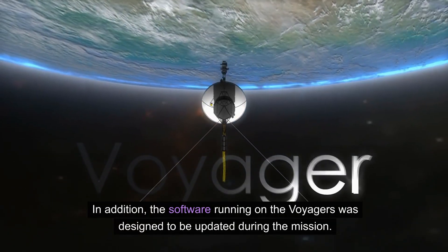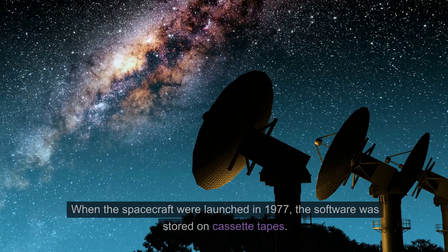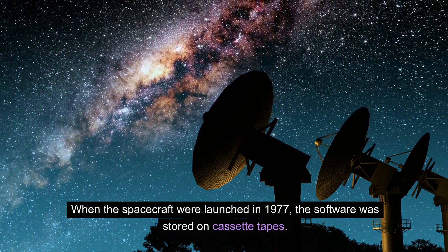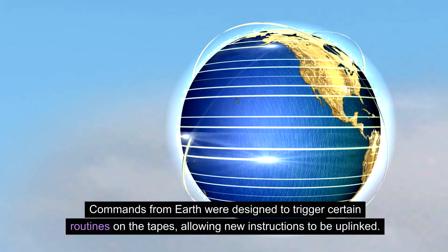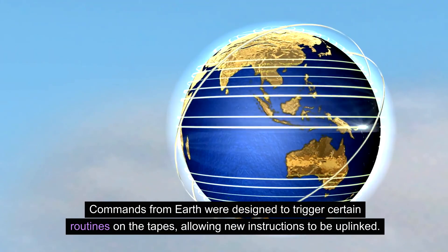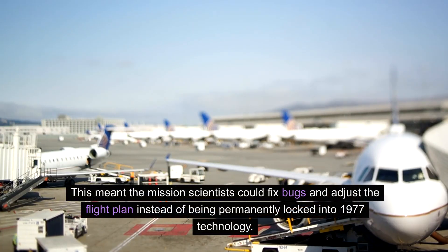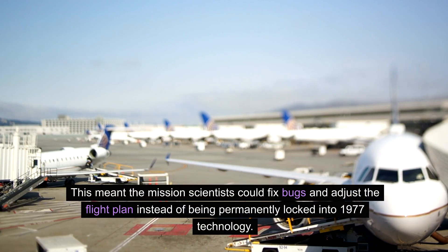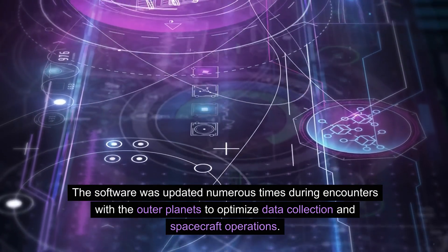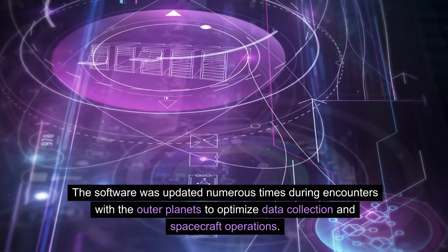In addition, the software running on the Voyagers was designed to be updated during the mission. When the spacecraft were launched in 1977, the software was stored on cassette tapes. Commands from Earth were designed to trigger certain routines on the tapes, allowing new instructions to be uplinked. This meant the mission scientists could fix bugs and adjust the flight plan instead of being permanently locked into 1977 technology.